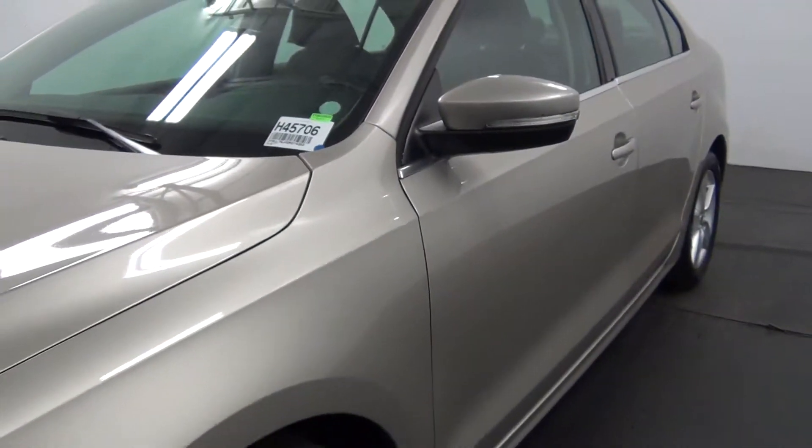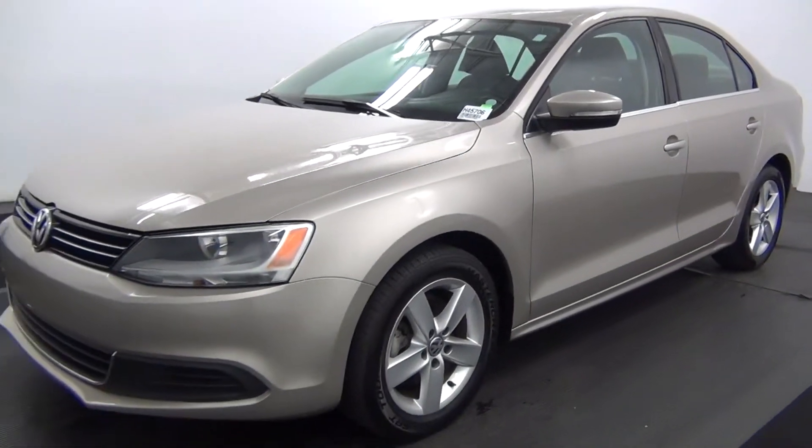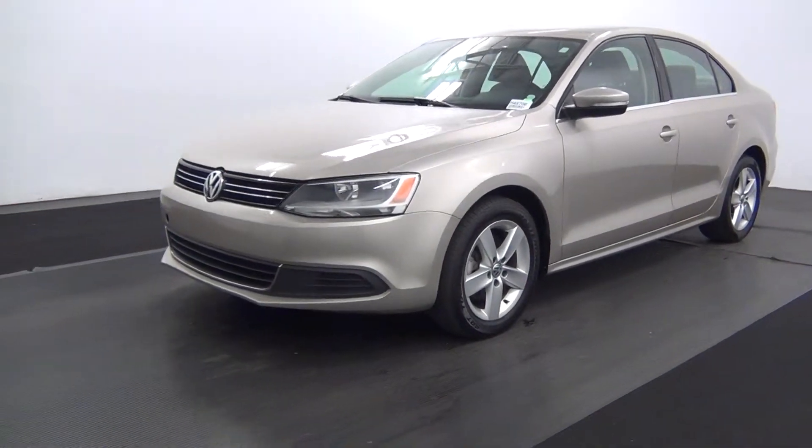Hello. Today will be a walk around the 2013 Volkswagen Jetta. Stock number H45706.